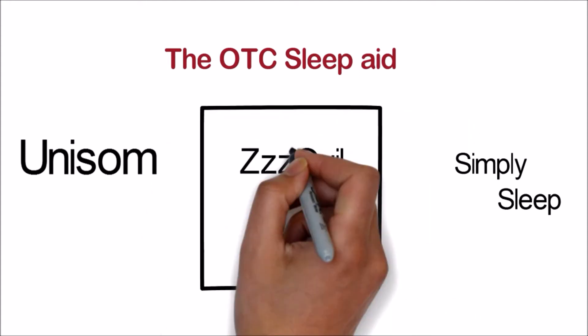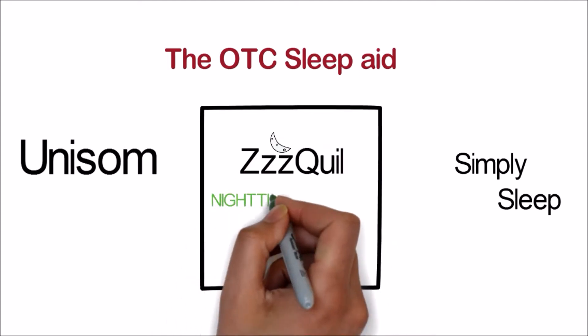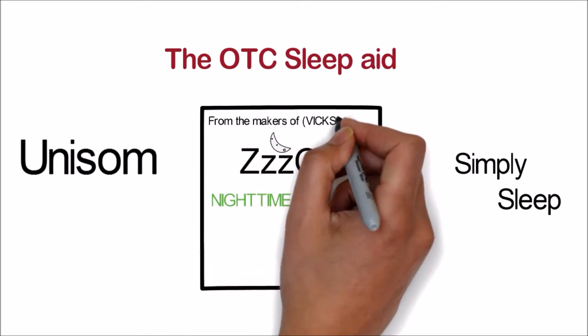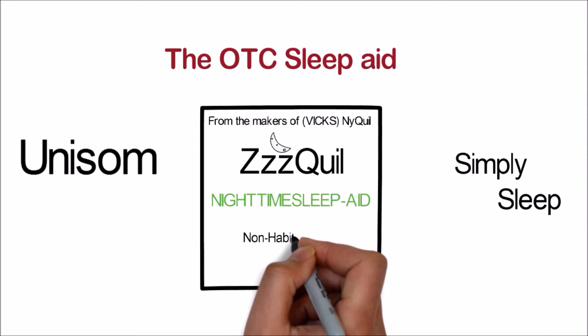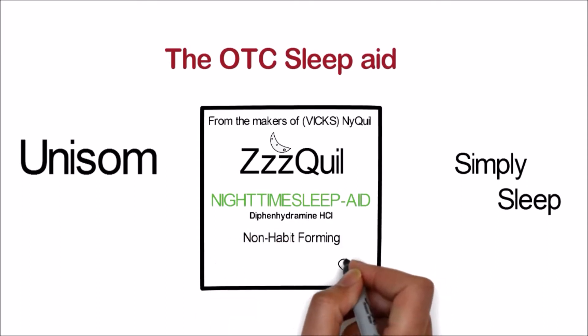Let's get to it with ZzzQuil. ZzzQuil is marketed as a nighttime sleep aid. The box wants you to know that it is from the makers of Vicks and NyQuil, and that it is a non-habit-forming drug. They tell us that the active ingredient is diphenhydramine, but they do not list the actual dosage on the front of the box.